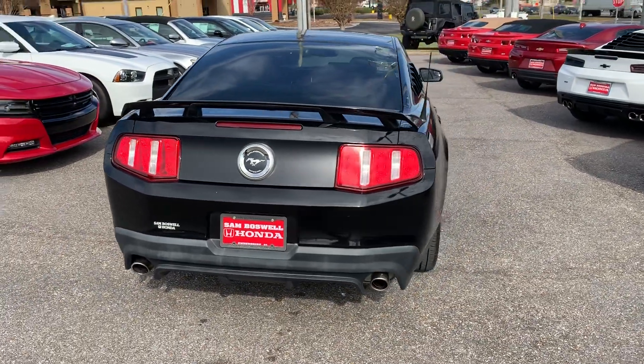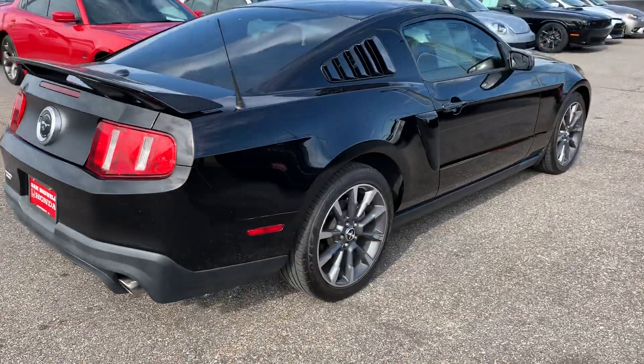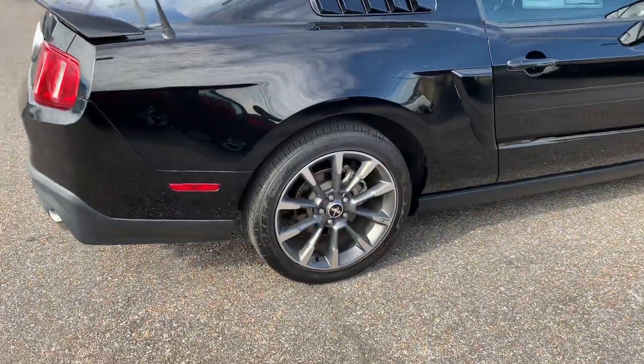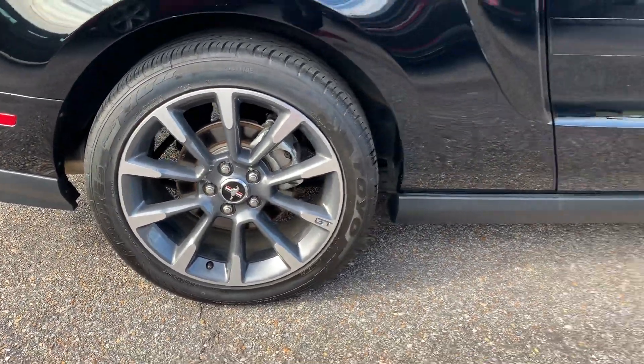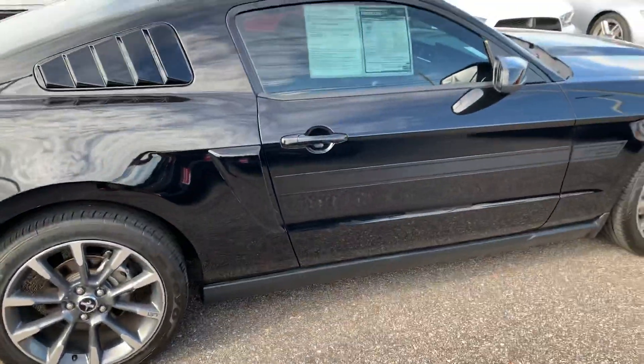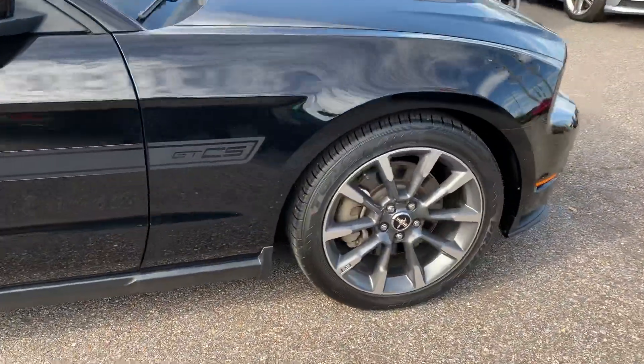This is the 2011 Ford Mustang GT California Special here at Sam Boswell Honda. My name is Josh Powell. Please give me a call at 334-417-0406.